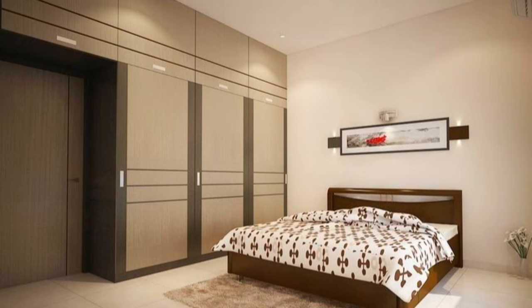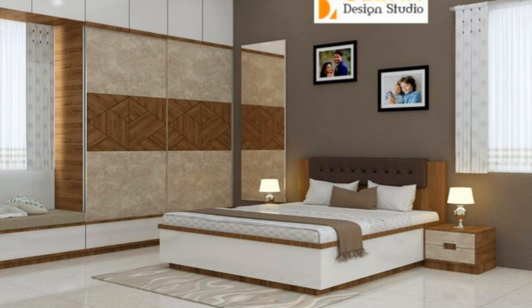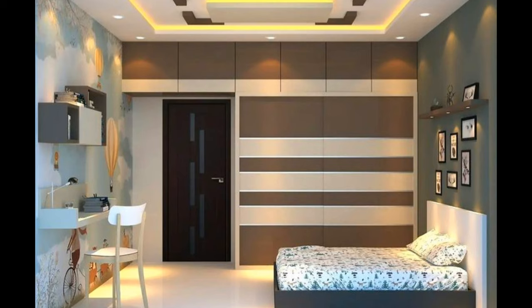One major advantage that these types of wardrobes have is improved visibility. When the doors of a hinged door wardrobe are open, you can see an entire view of the contents, which allows you to make faster and easier choices of what to wear in the morning.